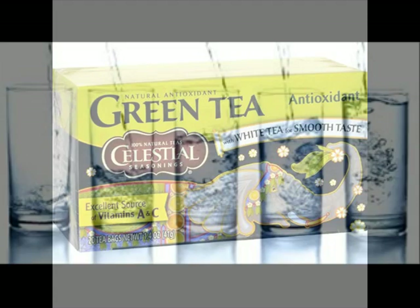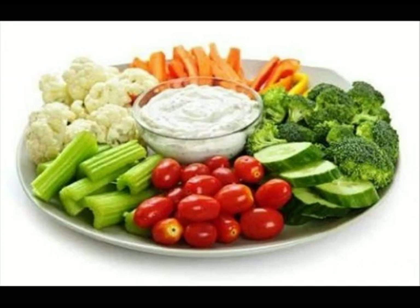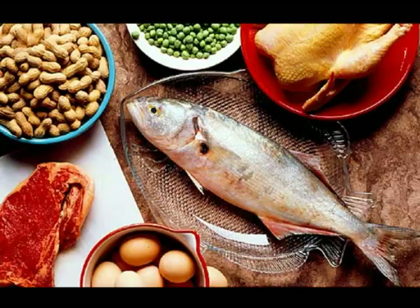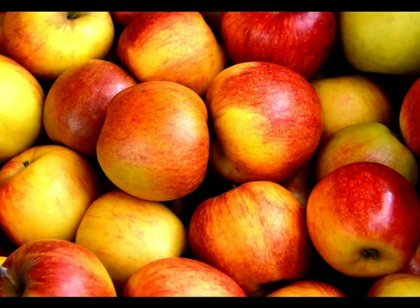Now let's sum up. Drink at least eight to ten glasses of water a day. Eat lots of whole foods, especially fresh fruits and veggies. Eat high-quality protein such as tuna fish, chicken, hard-boiled eggs, or protein shakes. Eat complex carbs such as apples, sweet potatoes, or oatmeal.